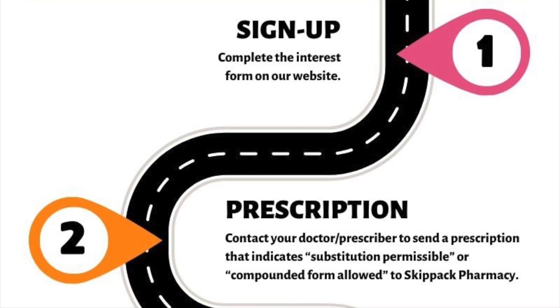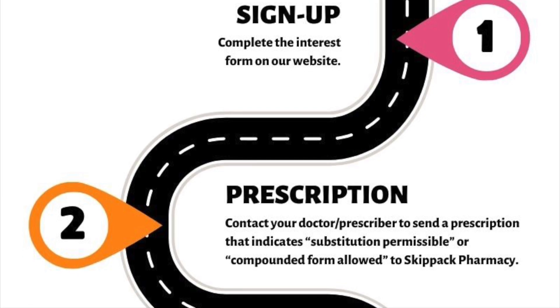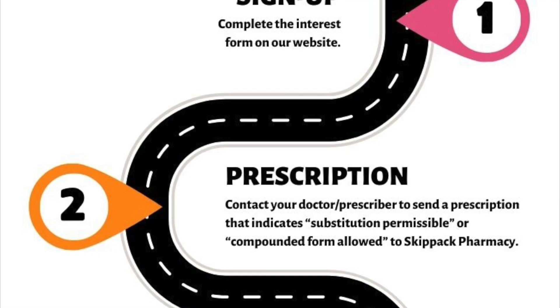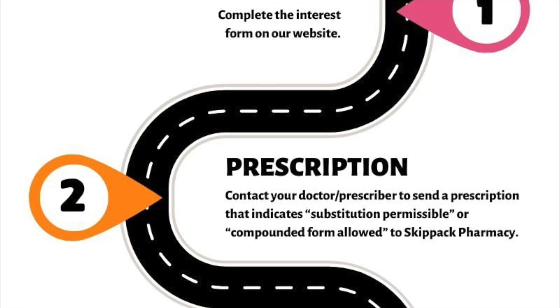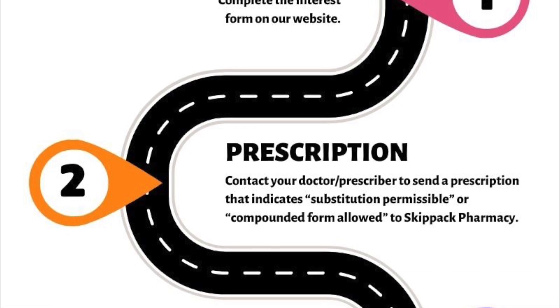An important point to note is that you must contact your provider or utilize the telehealth service to receive a prescription for your medication. On the prescription, your provider must indicate that substitution is permissible or that a compounded form is allowed. The prescription must then be sent by the provider to Skip Act Pharmacy for completion.